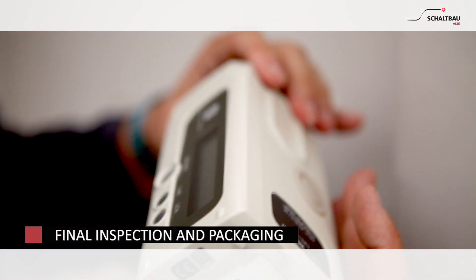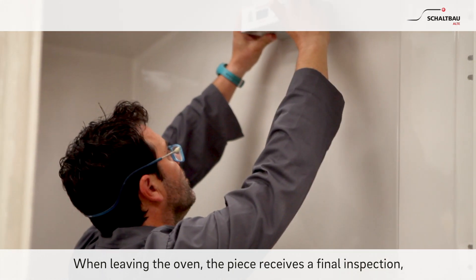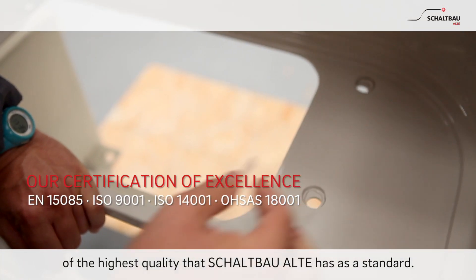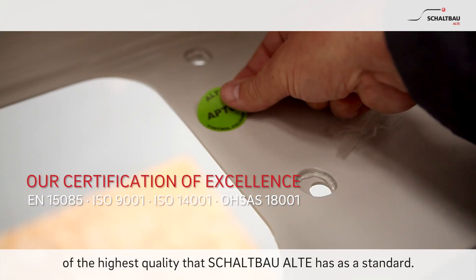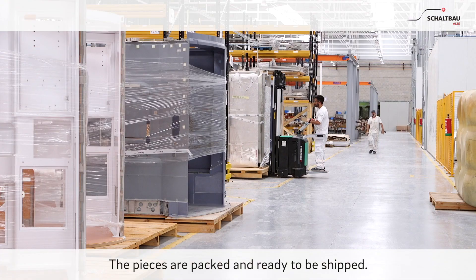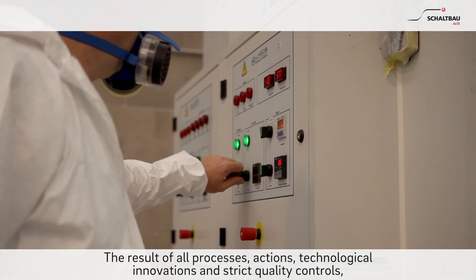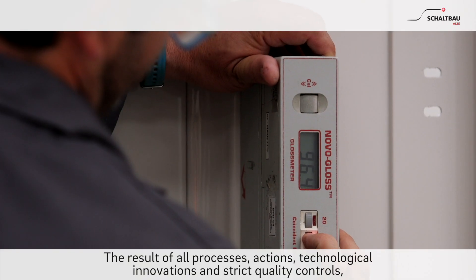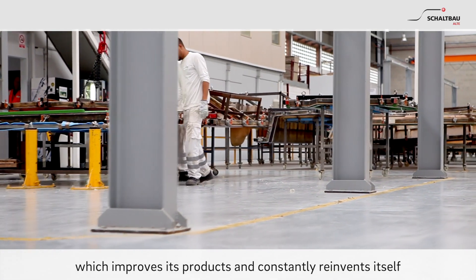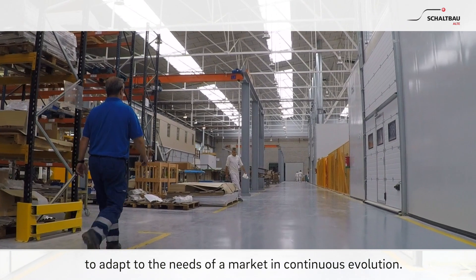Final inspection and packaging. When leaving the oven, the piece receives a final inspection, which is the guarantee of complying with all the requirements of the highest quality that Schaltbau Alte has as a standard. The pieces are packed and ready to be shipped. The result of all processes, actions, technological innovations and strict quality controls makes Schaltbau Alte a dynamic company, which improves its products and constantly reinvents itself to adapt to the needs of a market in continuous evolution.